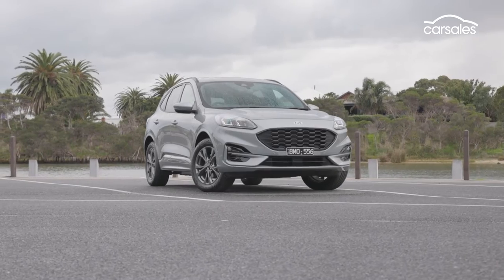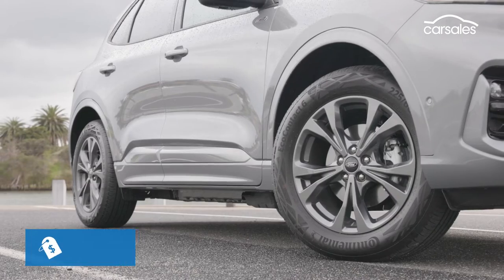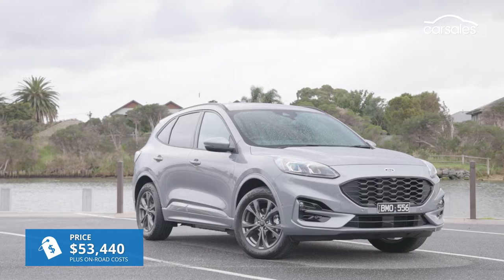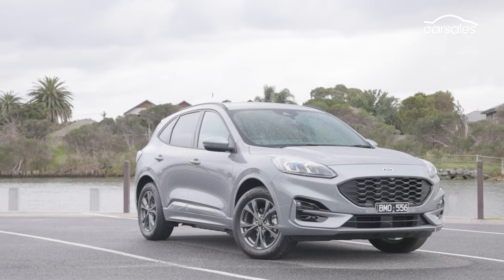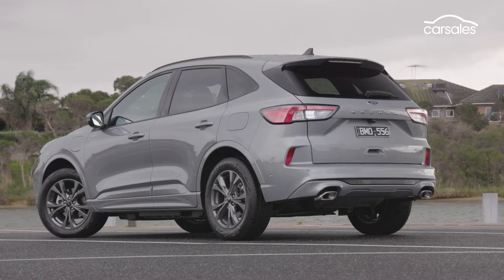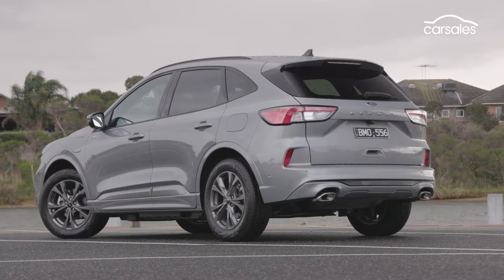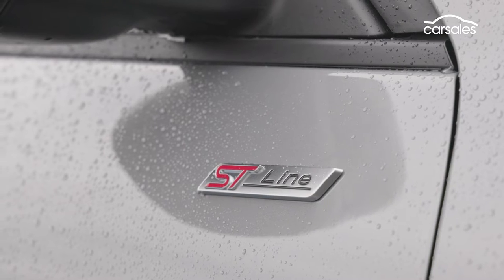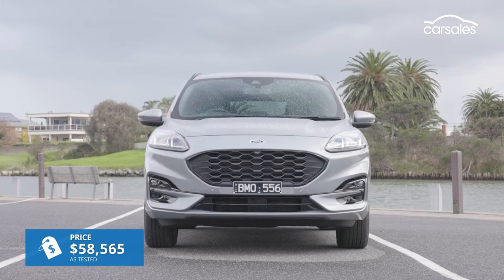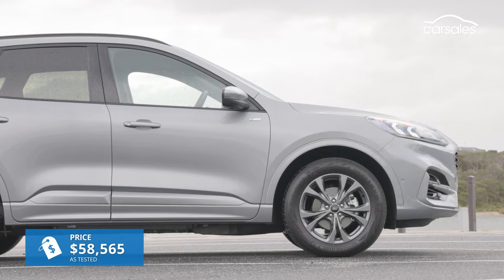The Ford Escape plug-in hybrid launches at a price of $53,440 plus on-road costs, but chances are by the time you see this, it'll be $1,000 more expensive thanks to increased production costs. That puts it at a shade under 60 grand drive away, but if you add the three options packs like this test car has, you're looking at $58,565 before on-road costs.